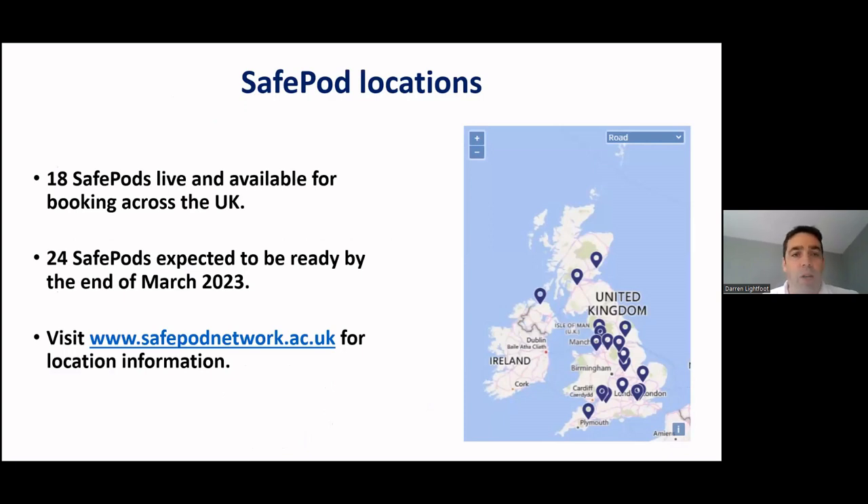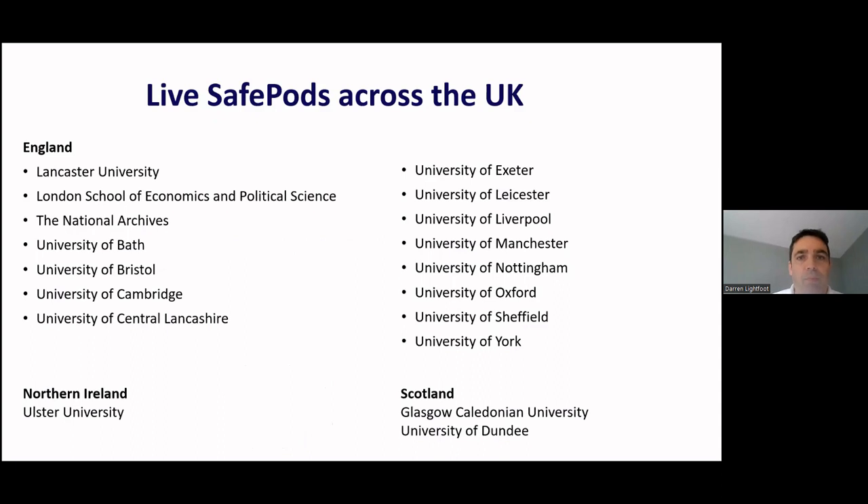We have 18 Safe Pods live and available for booking across the UK at the moment, from a program of 24 Safe Pods - all expected to be ready by end of March 2023. You can find more information at www.safepodnetwork.ac.uk. The majority are in England, but we have one in Northern Ireland at Ulster University, two in Scotland at Glasgow Caledonian and the University of Dundee, and we're installing in Inverness and Aberdeen as well, making four in total.